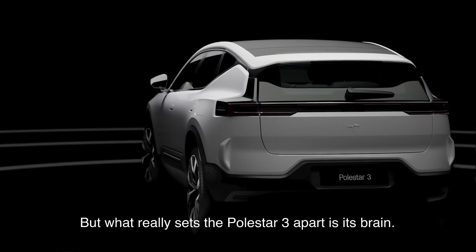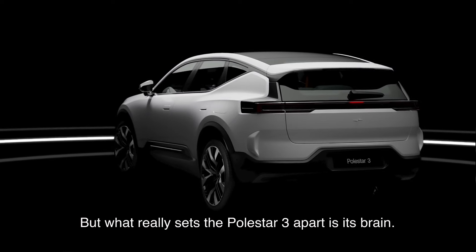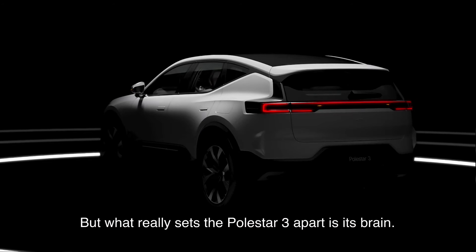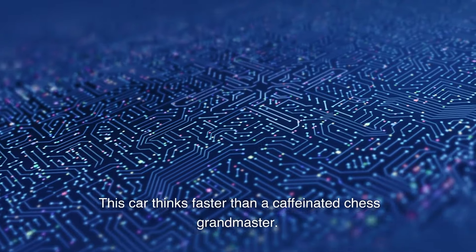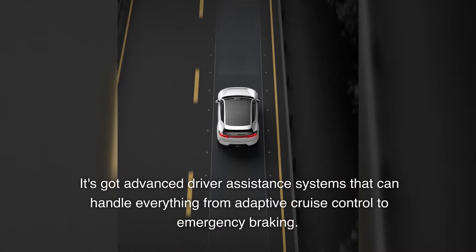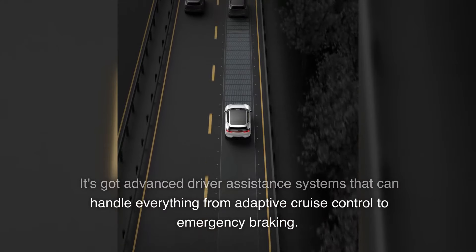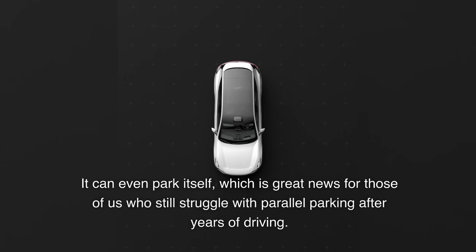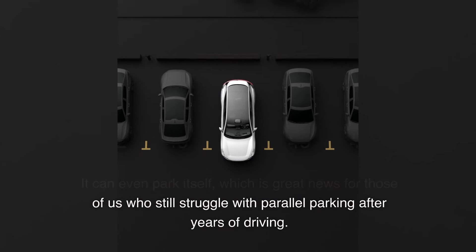What really sets the Polestar 3 apart is its brain. This car thinks faster than a caffeinated chess grandmaster. It's got advanced driver-assistance systems that can handle everything from adaptive cruise control to emergency braking. It can even park itself, which is great news for those of us who still struggle with parallel parking after years of driving.